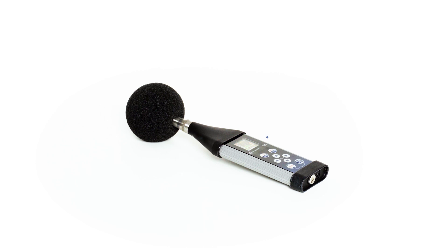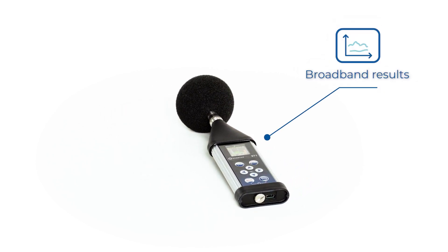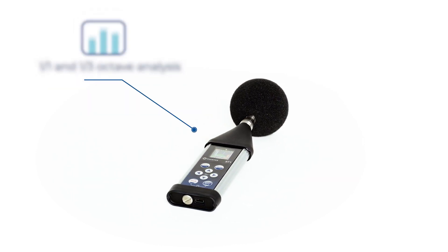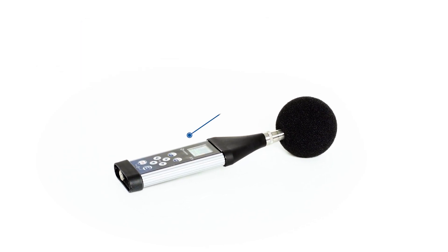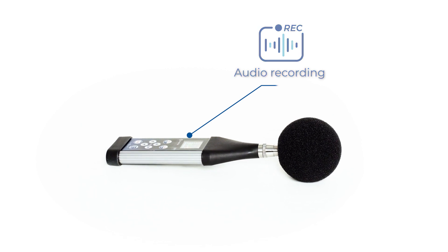Despite the small size, the SB971A measures broadband results with all necessary weighting filters as well as 1 to 1 octave or 1 to 3 octave band filters. It also offers audio event recording, which makes it possible to listen and recognize noise sources.